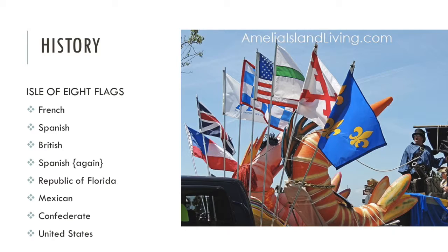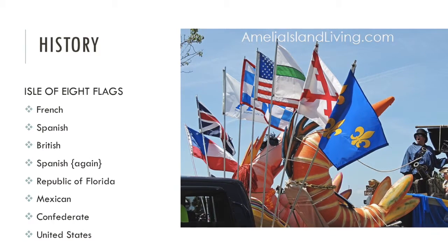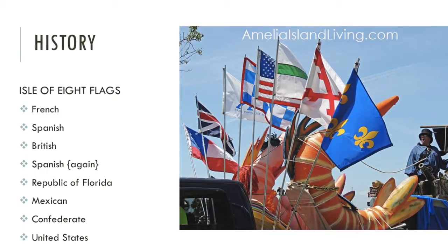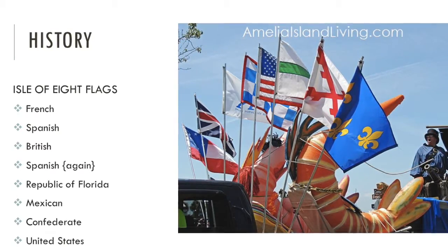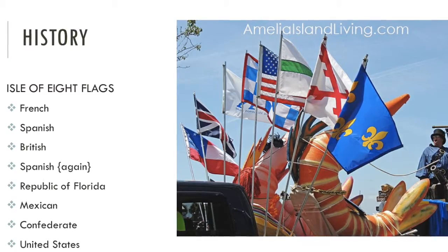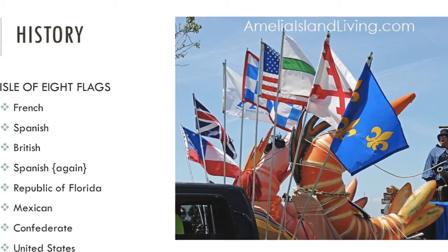The city's rich history includes having had eight flags from different territories fly and claim ownership over the island. This is what's known as the Isle of Eight Flags. The flags span from those of the French, Spanish, British, the Spanish Yerigan, the Republic of Florida, Mexican, Confederate, and finally United States flags.